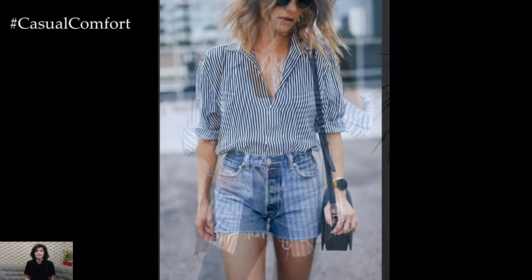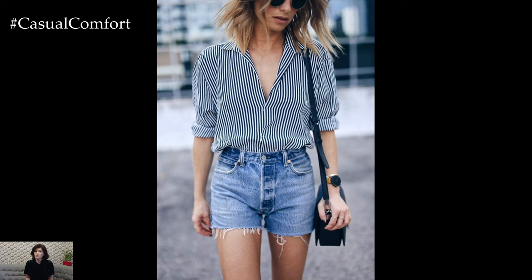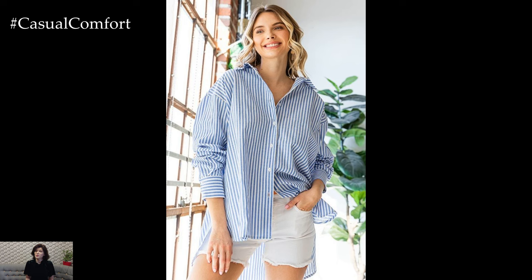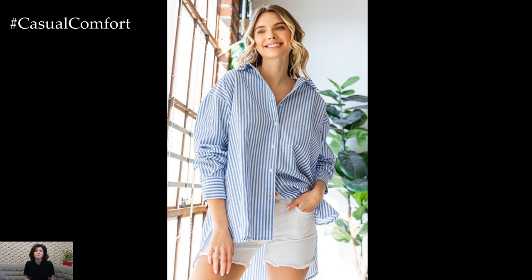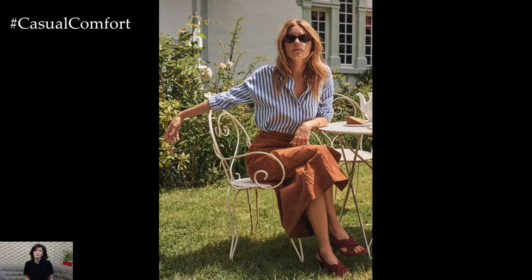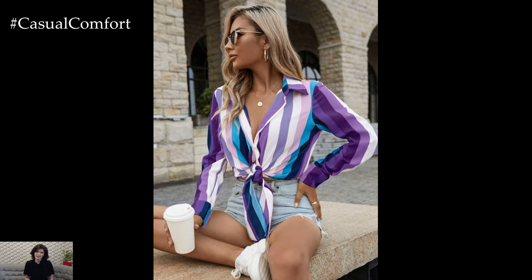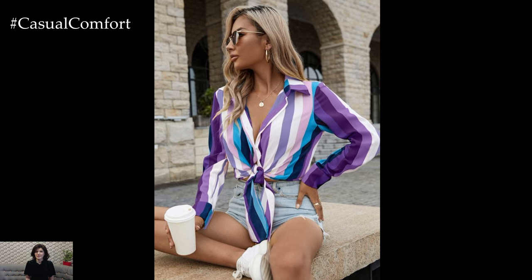One of the best things about a striped shirt is its versatility. Stripes come in various widths, colors, and orientations, allowing you to play around with different looks. For a classic and refined look, opt for thin navy stripes on a white shirt. This style is perfect for both casual and semi-formal occasions. Pair it with tailored shorts or light-colored chinos for a clean, polished appearance.